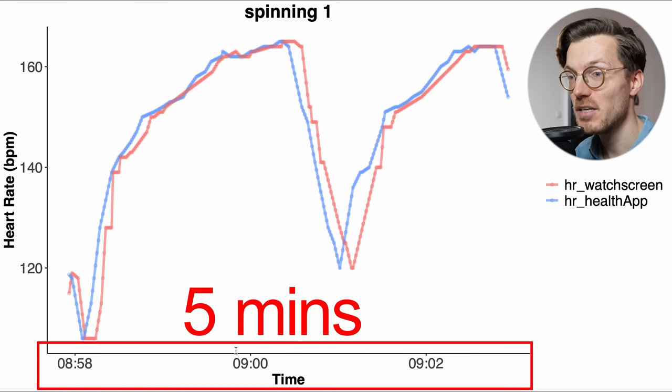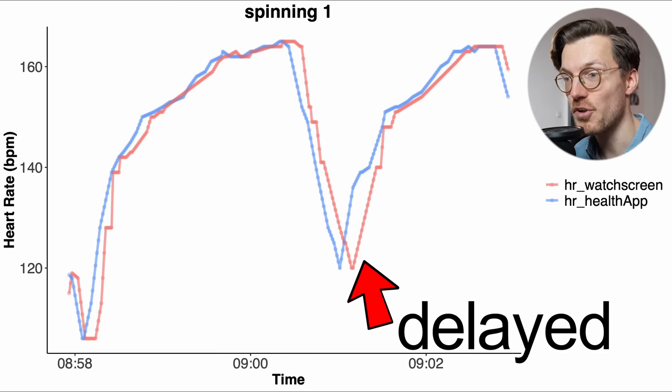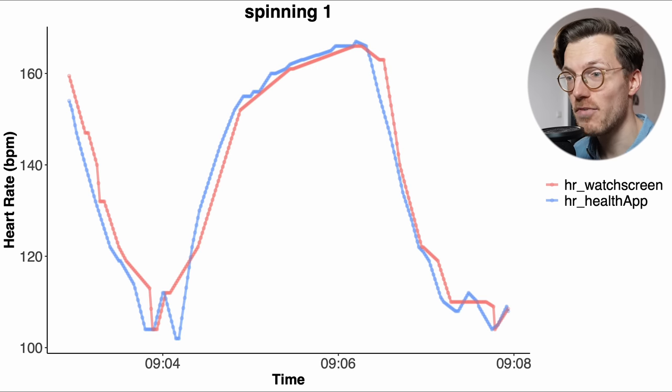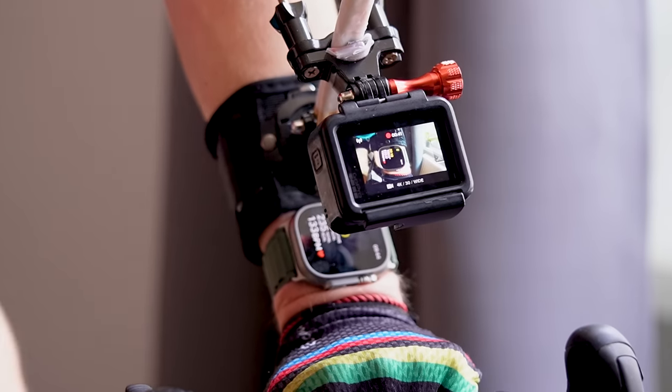If we focus on a random 5-minute segment of the workout, we indeed see there's a difference between the on-screen heart rate of the Apple Watch Ultra in red and the heart rate as recorded in the Apple Health app in blue. Looking at it, it seems as though the heart rate shown on the watch screen is delayed by some time compared to the heart rate finally stored on your phone — because the red line is slightly shifted to the right of the blue line. Looking at another random 5-minute segment, we see the same thing. Now based on this I would say there's a decent chance there's some delay in how the Apple Watch is showing you your heart rate on screen compared to what is actually being recorded in the health app. The next step is to quantify exactly how big this delay is.